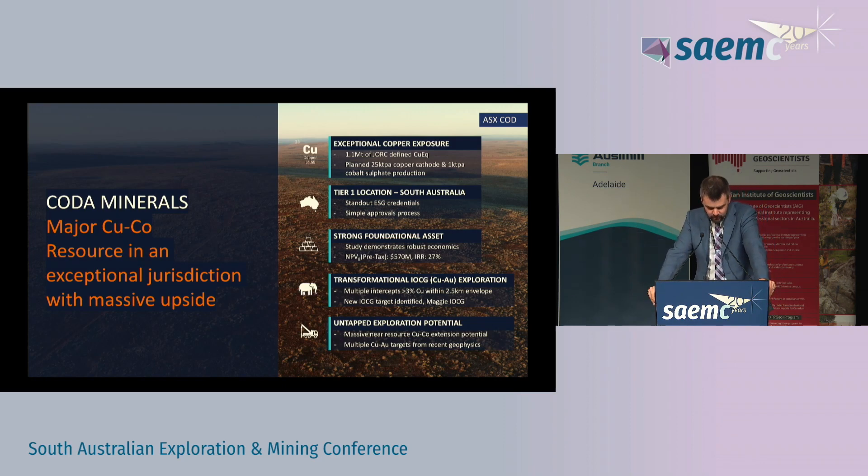The other thing I'll highlight on this summary slide is the untapped exploration potential. Every junior will tell you they have untapped exploration potential — we're no different — but I do think in our case it is very true. A lot of people might know CODA from our IOCG hits over the last couple of years at MEIOCG, and we think there's still quite a bit of potential in that deposit type. But there's also a lot of scope to grow the sediment-hosted material.